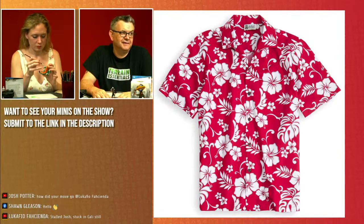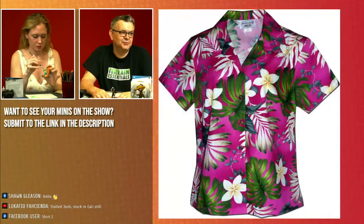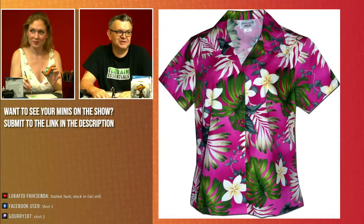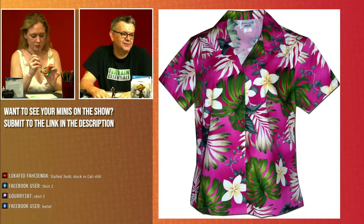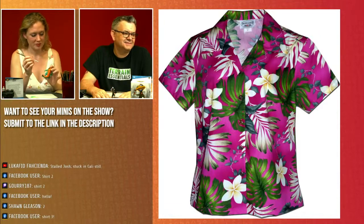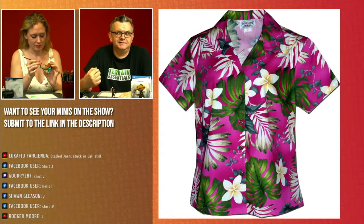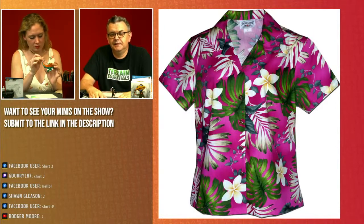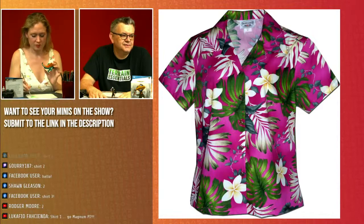Everybody, we've got a quick vote. Facebook user is saying shirt two, which is the purple-slash-magenta one. Someone's saying shirt three — but shirt three is no longer an option. That was the pale blue with the flamingos, but nobody wanted the flamingos. Bit of a shame. So we have shirt two, two, two, and one.